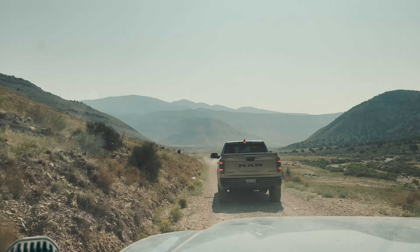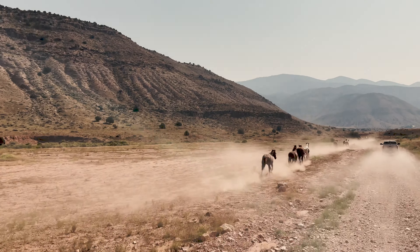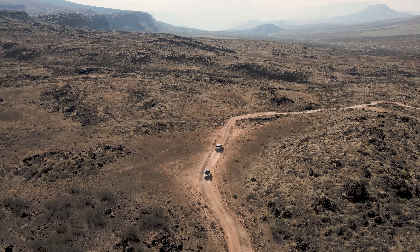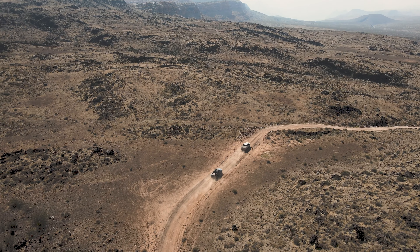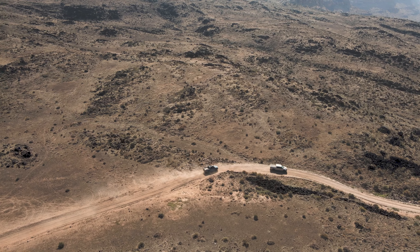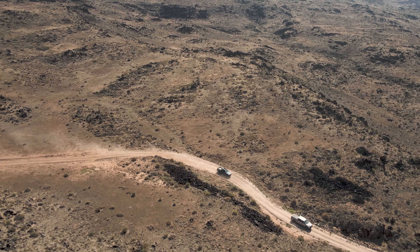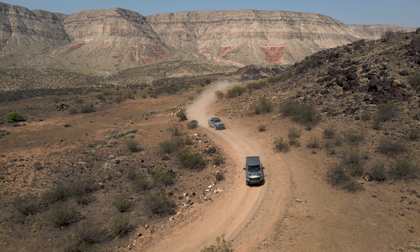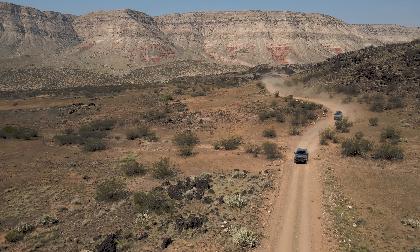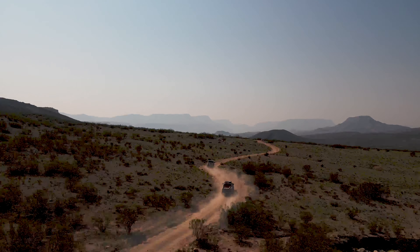There are 360-degree views of epic scenery and nature. As we made our way to the last 10 miles of the trail, the trail starts to get a little bit more rocky, but nothing that your four-wheel drive vehicle couldn't handle to get out there. We were absolutely amazed at the 360-degree views as we made our way to the Grand Canyon North Rim, Whitmore Canyon.